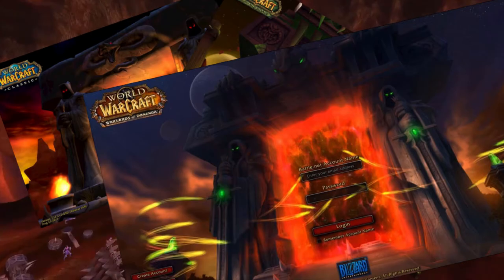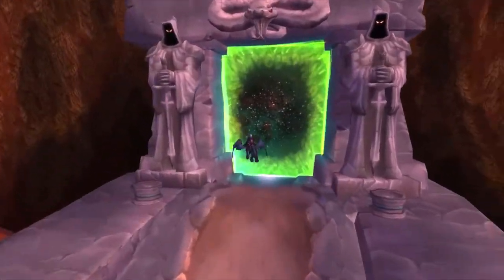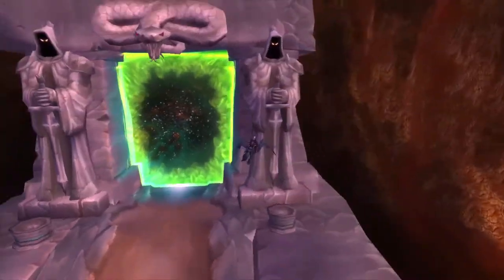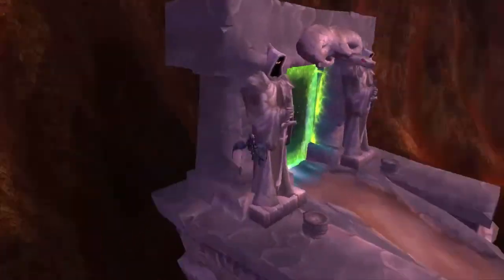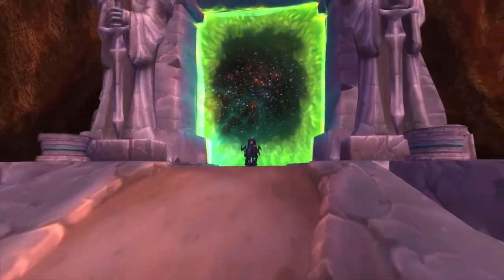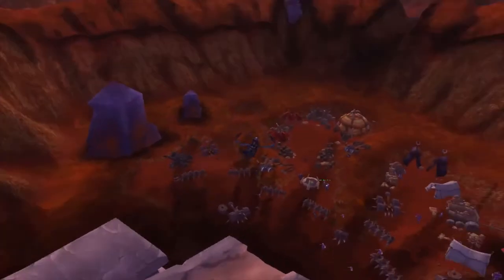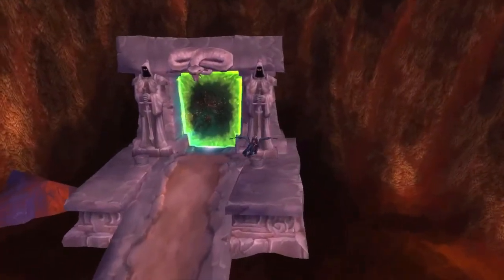We've been looking at this thing for a whole lot of time, but have you ever wondered who these dudes are? What exactly influenced whoever made these portals to put two hooded figures on their sides? The first major setback is that we don't actually know who constructed the portal's frames. We know who opened the rifts, but we don't know who actually constructed the frames of the Dark Portal.